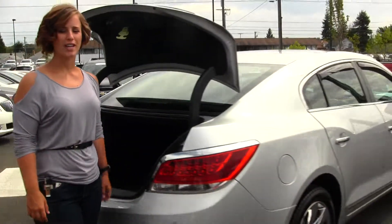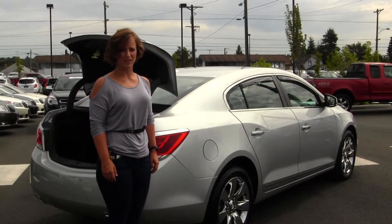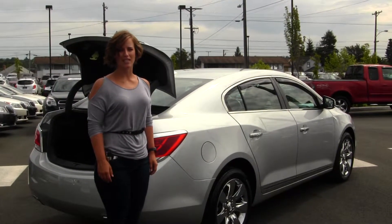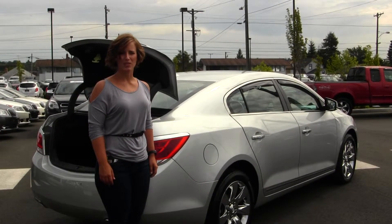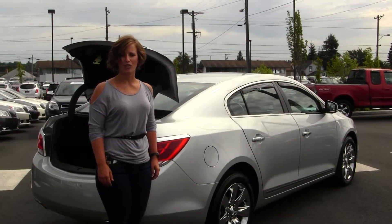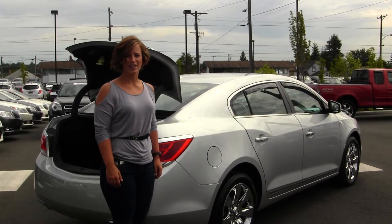All of our inventory here at Gilchrist Buick GMC does go through a thorough service and safety inspection and is beautifully detailed so that you can purchase with confidence. Give one of our sales representatives a call today at 253-620-1900. Thanks for clicking on our virtual tour.